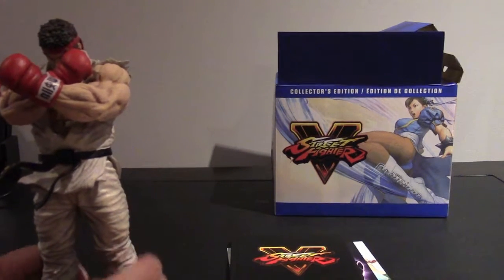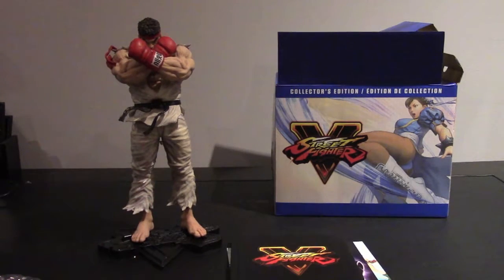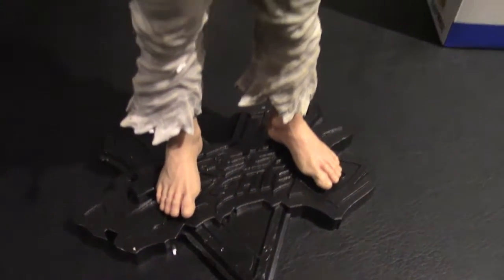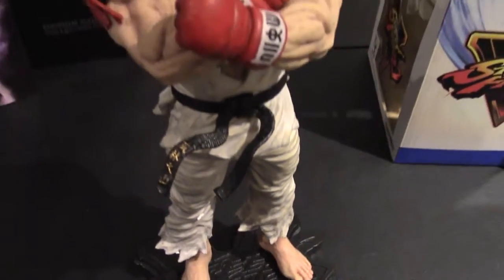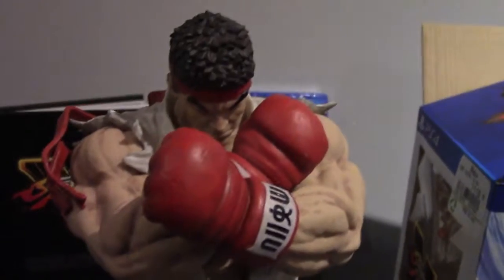But you can't put both feet down to secure them, so it seems a bit wobbly on the statue — though it won't fall. It just seems like you should be able to put both feet securely into the base. But the statue looks amazing — great figurine, great collector's item.